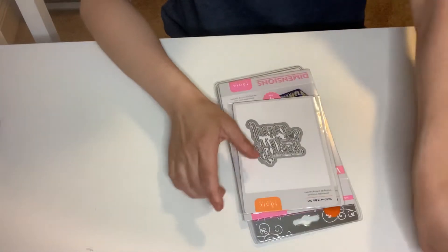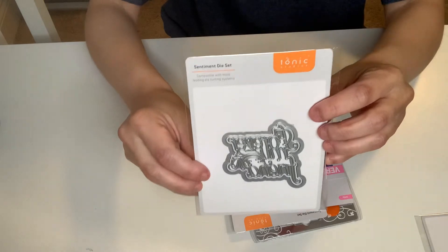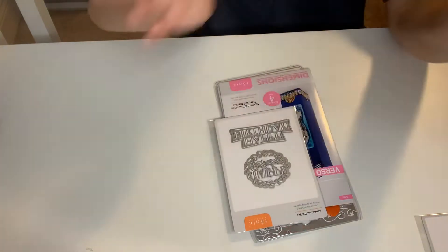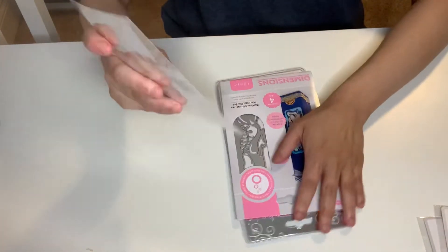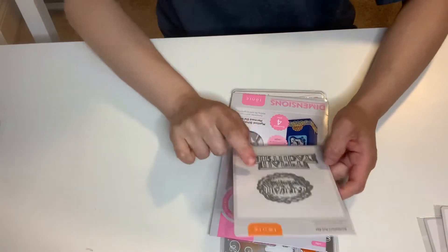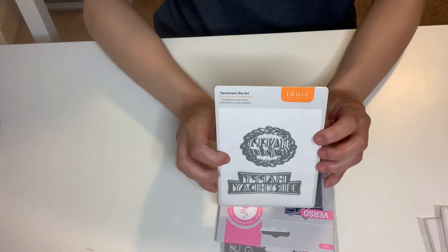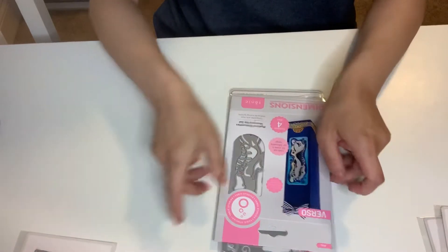This is really cute — this one is a sentiment stamp, 'Forever My Friend.' I like that, I don't have any of these. This is gonna go in my happy mail pile. I already have the Happy Birthday dies, so this will go into my happy mail.